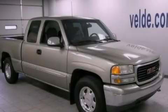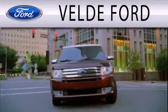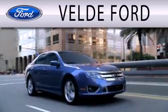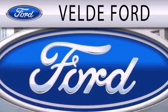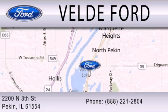Stop by today and test drive this automobile for yourself. Veldee Ford is dedicated to doing everything possible to ensure that the experience you have selecting your next vehicle is as pleasant as possible. We are located at 2200 North 8th Street in Peckin.